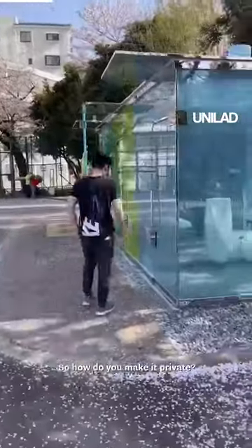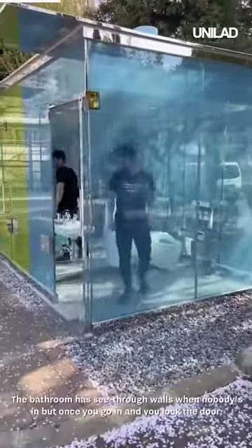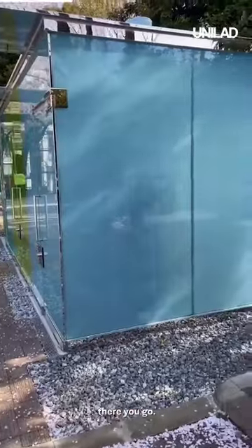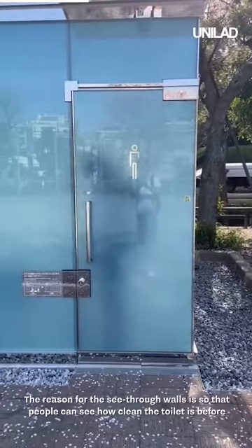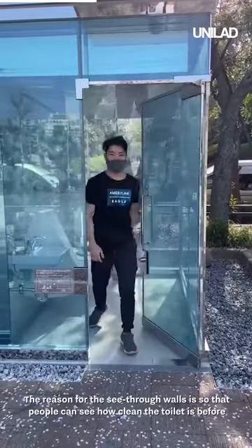So how do you make it private? The bathroom has see-through walls when nobody's in, but once you go in and you lock the door, the bathroom becomes unseeable. The reason for the see-through walls is so that people can see how clean the toilet is before entering. How cool is that?